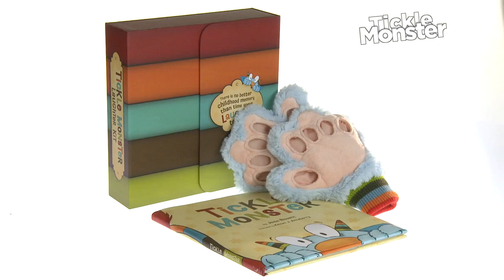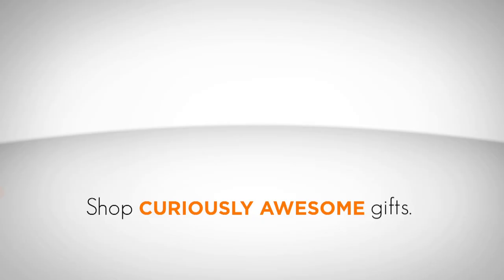Create lasting memories with the Tickle Monster Laughter Kit. Get yours now at Vat19.com — purveyors of curiously awesome products.